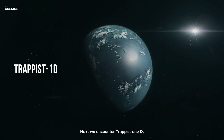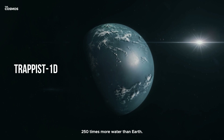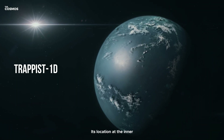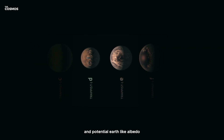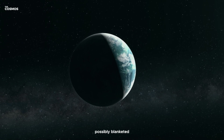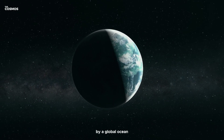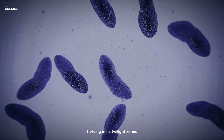Next, we encounter TRAPPIST-1d, a world that could hold 250 times more water than Earth. Its location at the inner edge of the habitable zone and potential Earth-like albedo make it a fascinating subject for study. Could this planet, possibly blanketed by a global ocean, harbor life forms that rely on chemosynthesis thriving in its twilight zones?